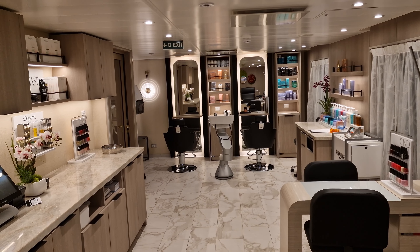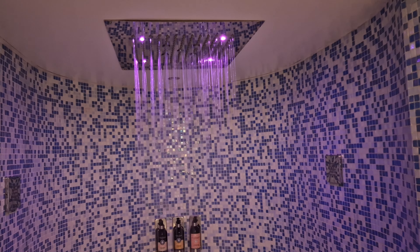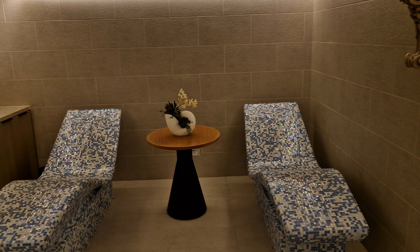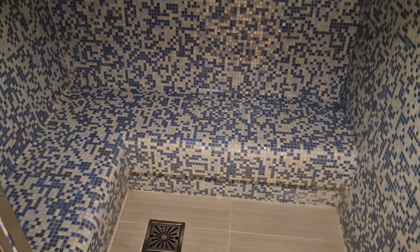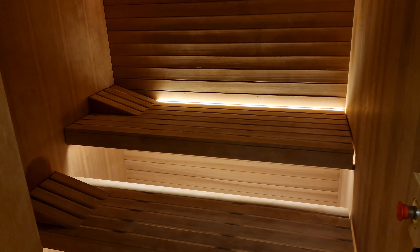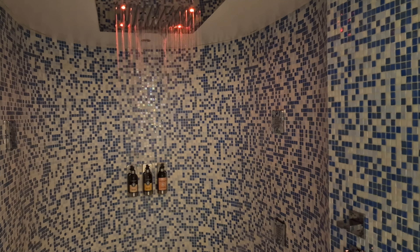If you fancy a bit of pampering during your cruise then this is the place to go. A great feature of the World Spa is the fact that the Thermal Spa is actually included within your fare. The Thermal Spa itself consists of two ceramic beds which me and Yehan found to be super relaxing. If you fancy a detox, there's also a good-sized steam room and sauna which we both enjoyed using. The Thermal Spa also has two spa-style showers, which were enjoyable to use, although it did take me a bit of time to figure out which button did what.